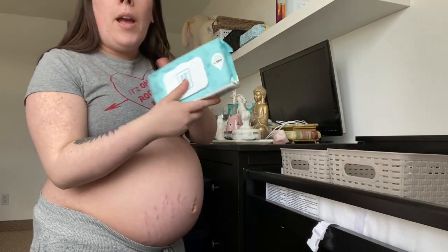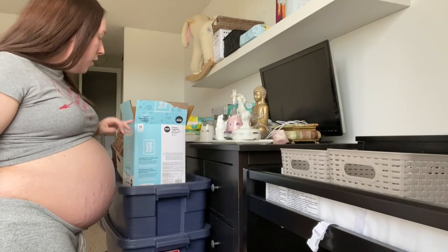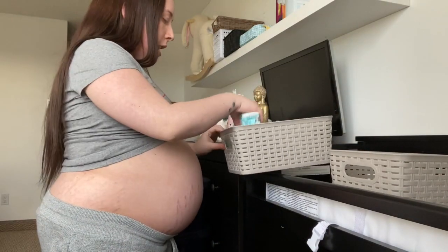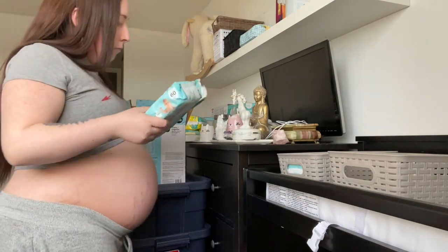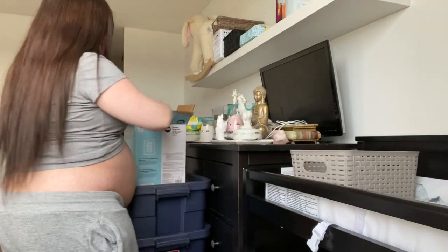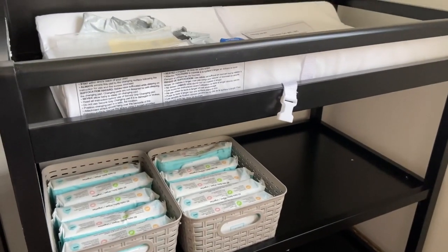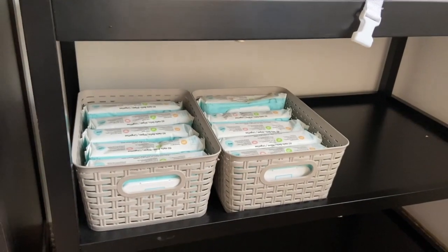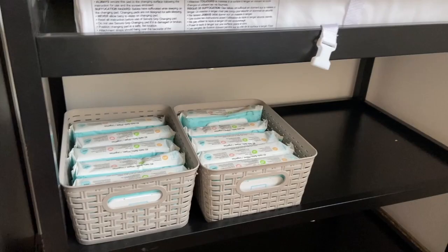These are the wipes that we got - a bulk package that comes with ten packs in it, and they fit perfectly inside of these bins which is great. I'm actually so excited for baby items - this is so satisfying for me to actually see baby wipes and baby stuff in the room. I'm just so excited and so ready for this.